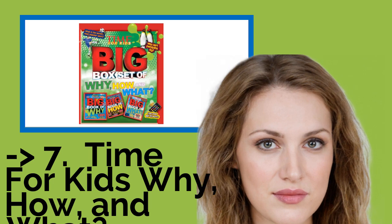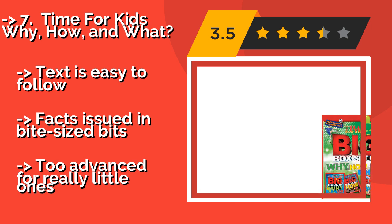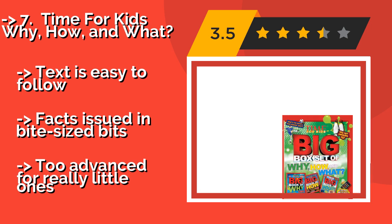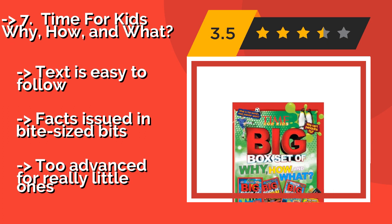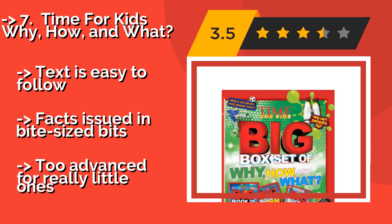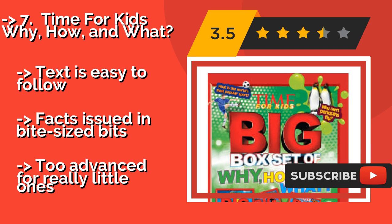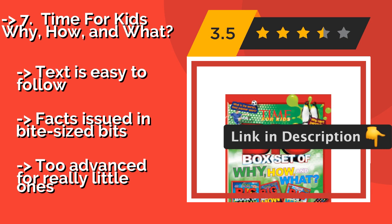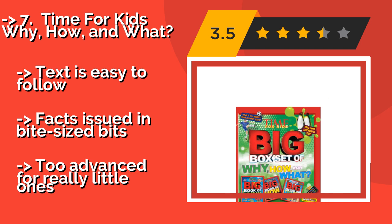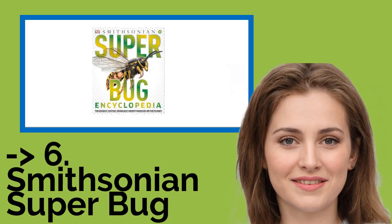Number seven: Time for Kids Why, How, and What — approximately $126 for the three-volume set. It has kids covered especially when it comes to looking for ideas for research papers and science projects. This set is full of colorful diagrams and answers to hundreds of questions. Text is easy to follow with facts issued in bite-sized bits, but it may be too advanced for really little ones.